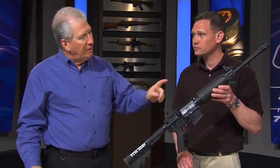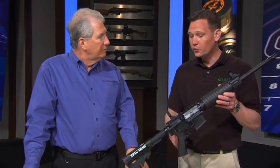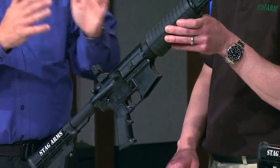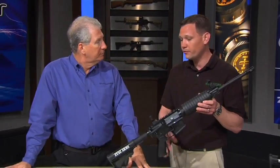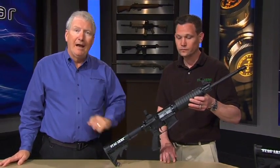You can actually special order uppers in other calibers. If you call the factory, they've made this available in 6.8 millimeter as well. You can get a piston upper that will go on the lower you already have — just two pins, push the upper off, put it right on your existing lower, and you have a piston upper. The Stag Model 8: a piston gun at an affordable price.